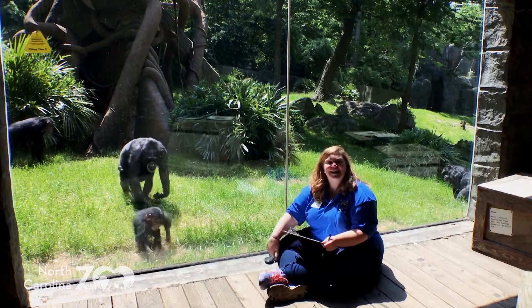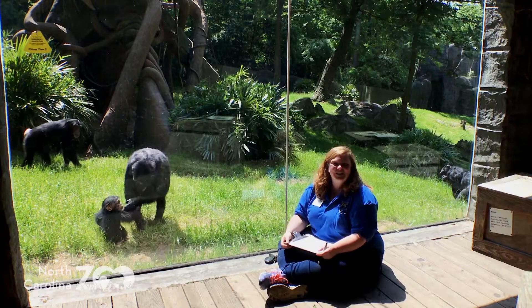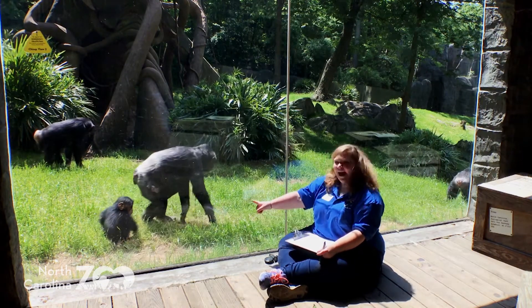Hey everybody! My name is Leslie and I'm the School Programs Coordinator here at the North Carolina Zoo. Welcome to our Zoo Science!